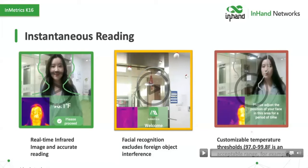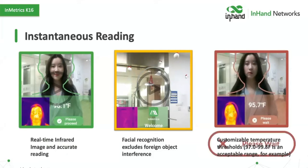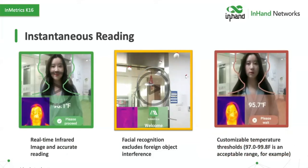You can set customizable temperature thresholds. We recommend 97.0 to 99.8°F as an acceptable range — that's good human biology and good measurement. When an over-temperature reading occurs, the device says "Please wait for assistance," which may mean the person is overheated because of something like running from their car. We use that phrasing rather than something alarming like "over temperature virus warning" — which we have seen on some other products — because we don't want to make everyone panic.